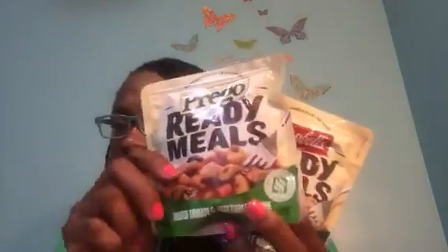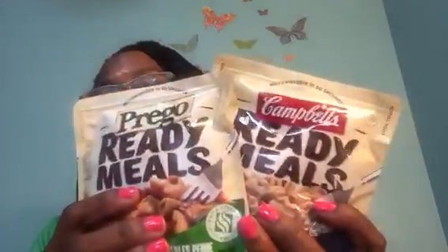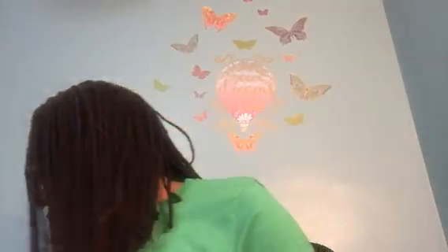I also got the Prego Ready Meals — roasted tomato and vegetable penne. I saw everyone hauling them and thought I'd love to try those. And then the Campbell's Ready Meals, which is home-style noodles and beef. They're both high in sodium — 790 milligrams. I'm glad I didn't pick up more than one, because I knew it'd be a one-time thing. But microwavable in 60 seconds, it doesn't hurt for the boys to try them.